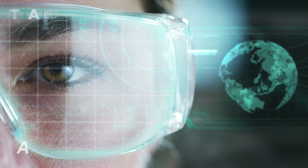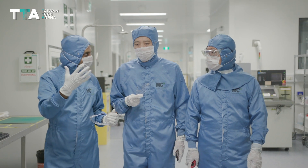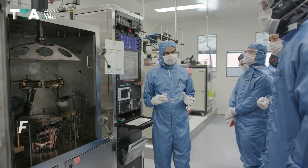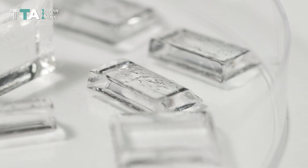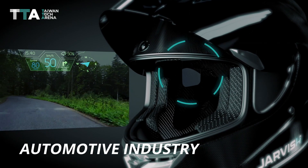KDH Design AR based transparent film. The core technology of KDH Design Inc. is flexible AR based transparent film for consumer, industrial, military, and automotive industry applications.